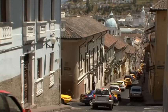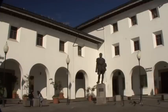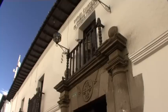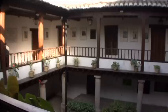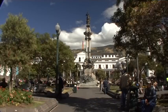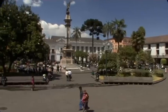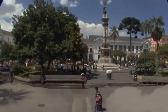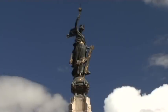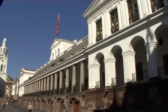Steep and narrow steps lead downhill to the Centro Historico. The former Inca city became a splendid yet strict religious settlement of the main religious orders. The historic center of Ecuador's capital city was built on the ruins of an Inca city.